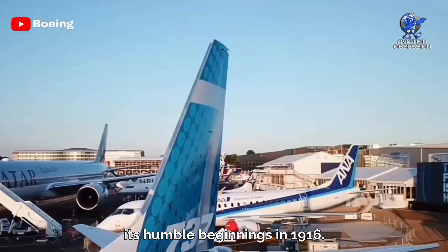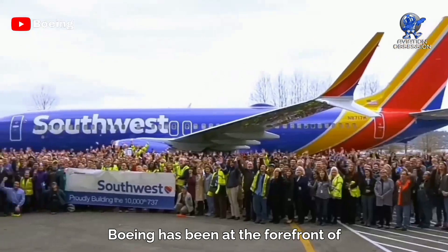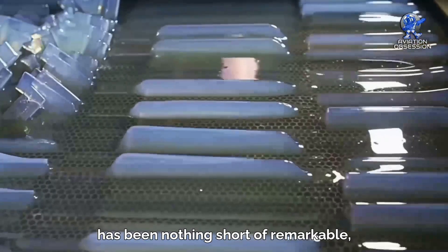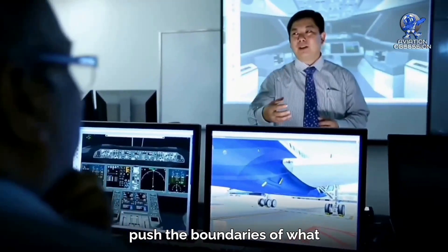Boeing has come a long way since its humble beginnings in 1916. From military contracts to commercial airliners, Boeing has been at the forefront of innovation and has changed the face of aviation forever. Its evolution over the past century has been nothing short of remarkable, and we can expect Boeing to continue pushing the boundaries of what is possible in aviation.